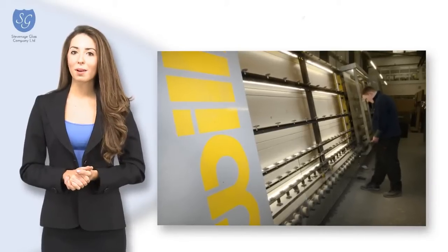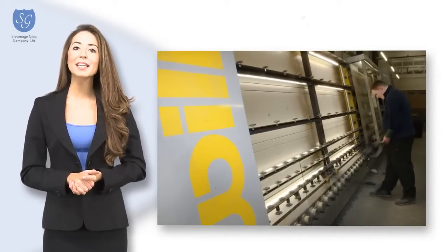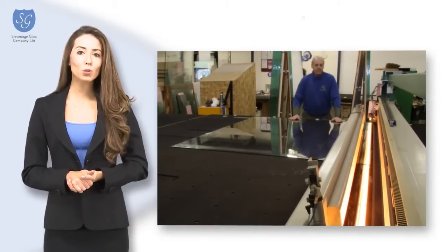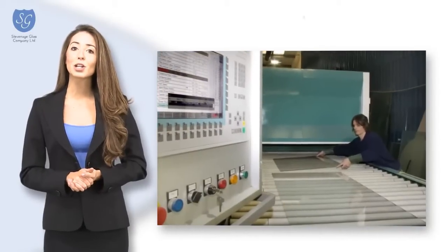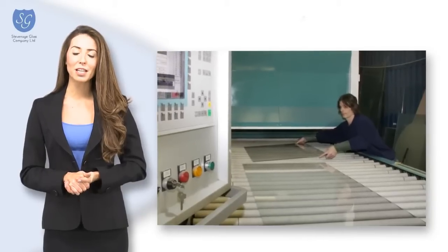Within our manufacturing plant, we have the experience and flexibility to produce made-to-measure, dual-sealed double glazed units. All units are made to British and European standard, with the added choice of decorative designs including leaded and Georgian. A-rated units are available if required.